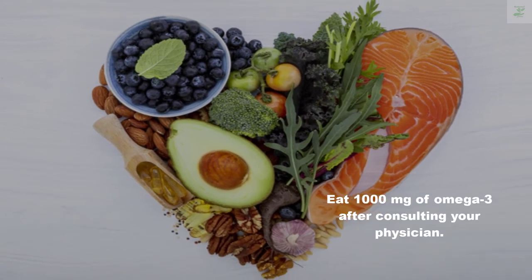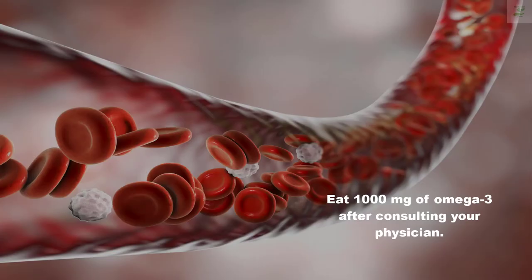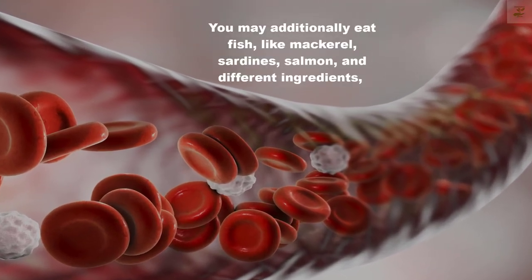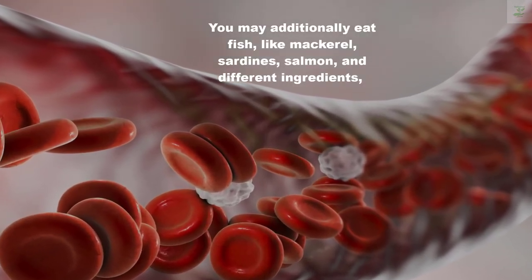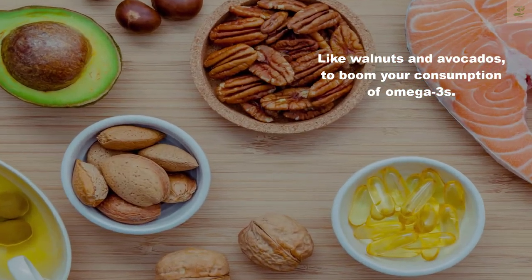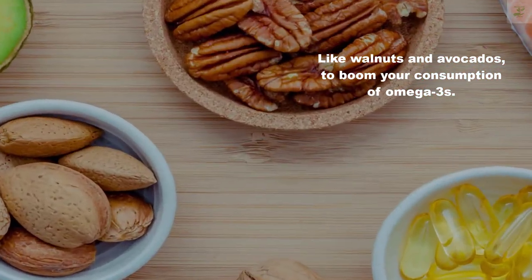Consume 1000 milligrams of omega-3 after consulting your physician. You may also eat fish like mackerel, sardines, and salmon, and other foods like walnuts and avocados, to boost your intake of omega-3s.